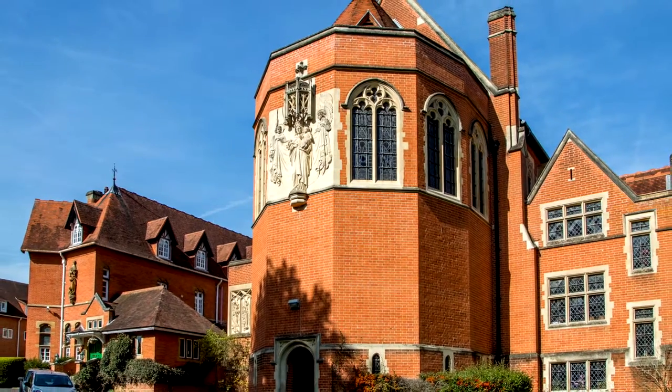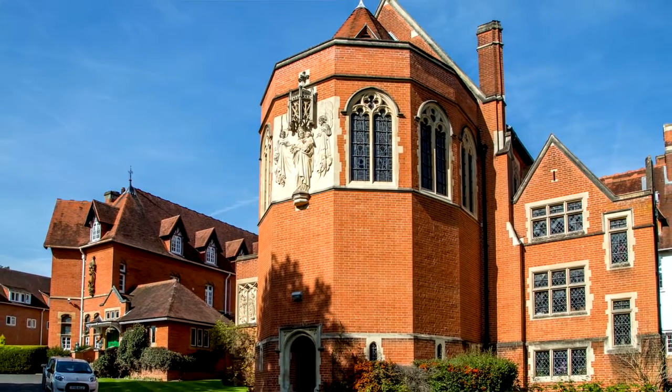I'm Jacqueline Carrington. I'm the catering manager at St. Mary's School in Ascot and we serve about 1,400 covers a day.